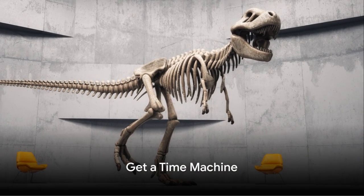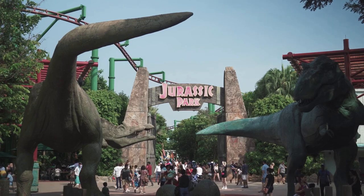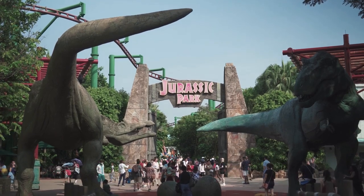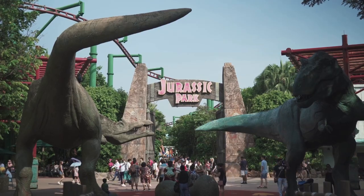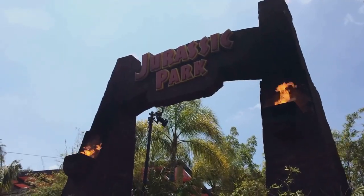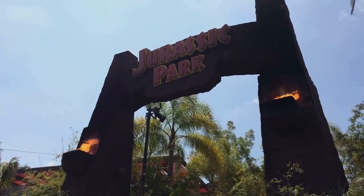Step number three: get a time machine. Why? Because T-Rexes are extinct, and unless you've got a secret Jurassic Park in your backyard, you're going to need to travel back 68 million years to even find one to fight. And if you do have a secret Jurassic Park in your backyard, may I just say — cool.